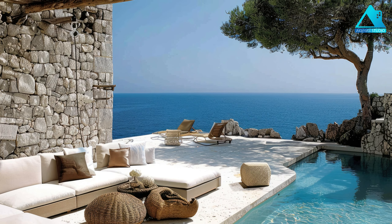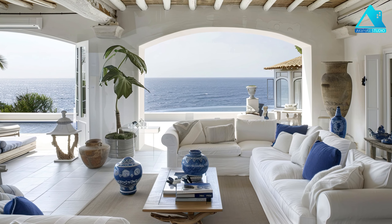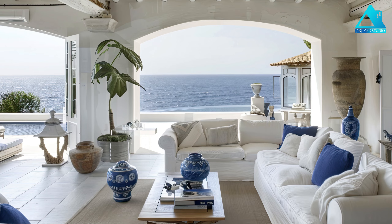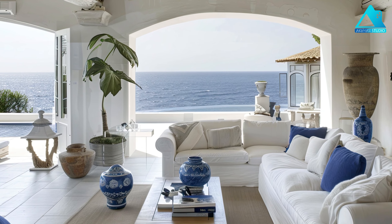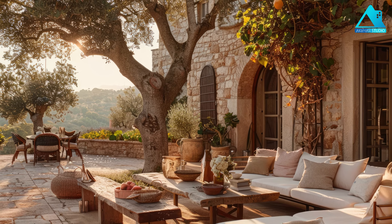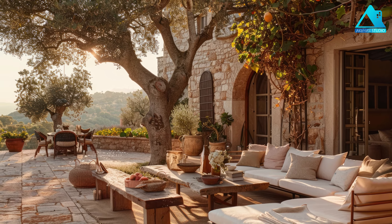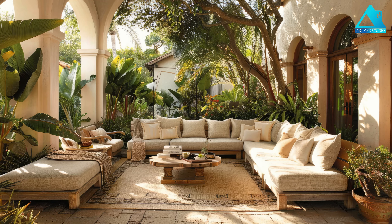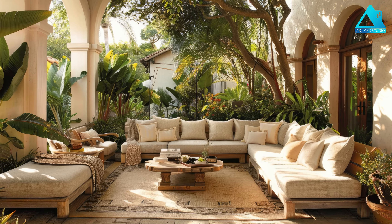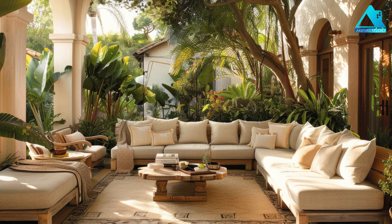Conclusion. Creating a Mediterranean-inspired outdoor space is not as hard as you might think. By following these tips and ideas, you can transform your outdoor space into a stunning oasis that will make you feel like you're on vacation every day. Whether you want to create a relaxing and serene space, a lively and festive space, or a mix of both, you can achieve it with Mediterranean design. Start planning your Mediterranean-inspired outdoor space today and enjoy the beauty and charm of this region.